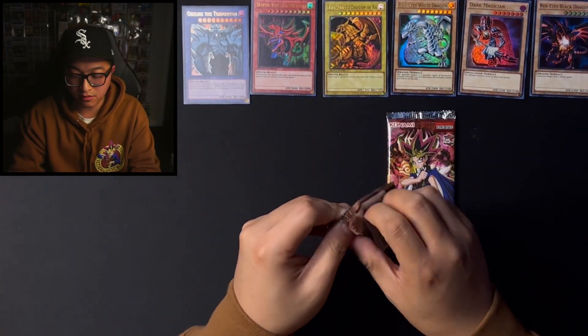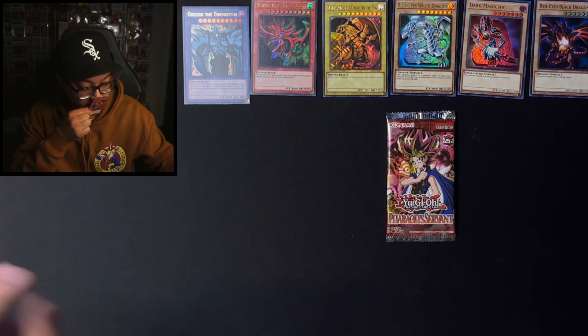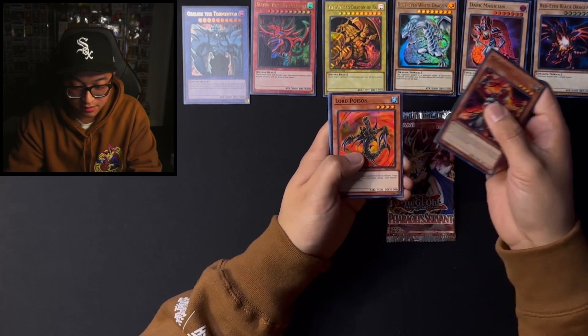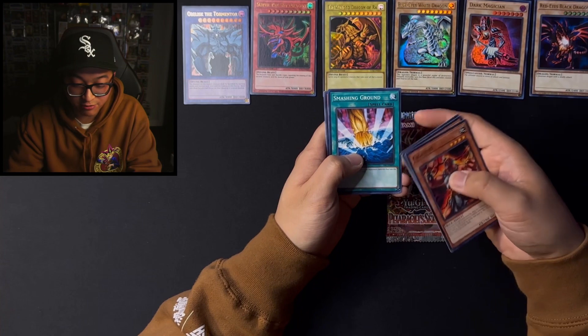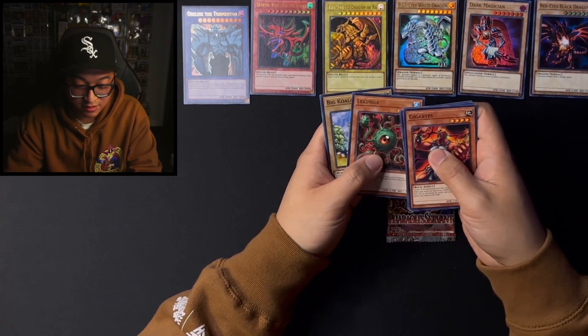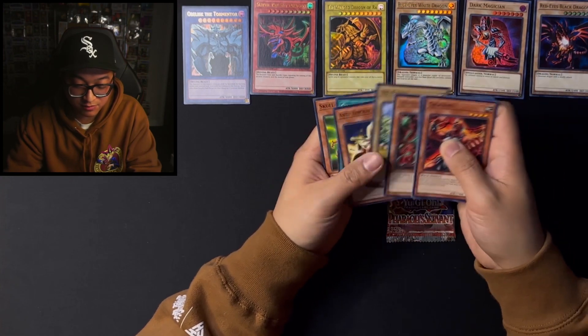Let's go with Invasion of Chaos. We got Gigantus — that's nice. Lord Poison, Dawn Turtle, Teflon Dawn, Smashing Ground — whoa, that's cool, nice throwback right there. Lakunga, Big Koala, Anti-Aircraft Flower, Chaos Greed, and Skull Mark Ladybug.